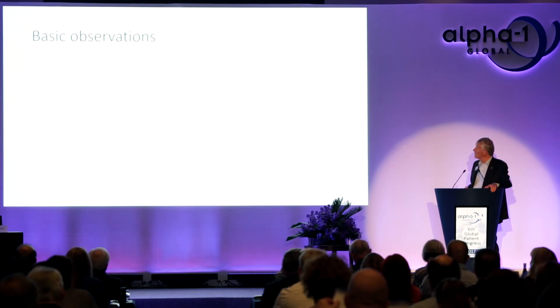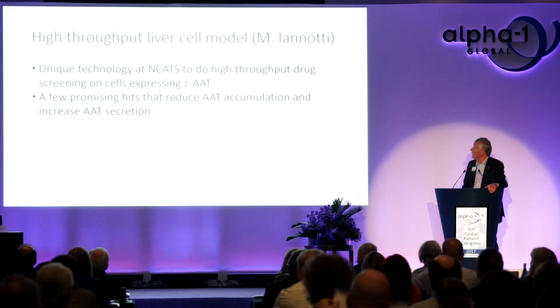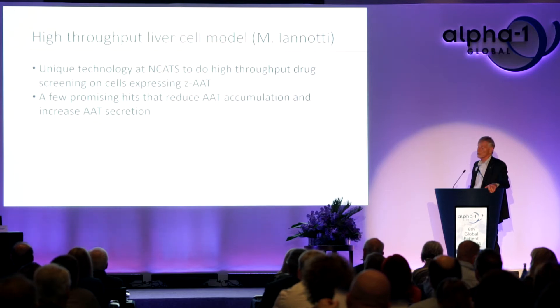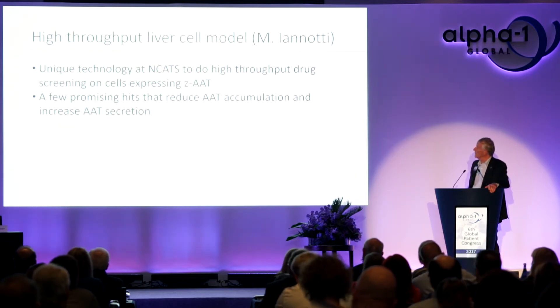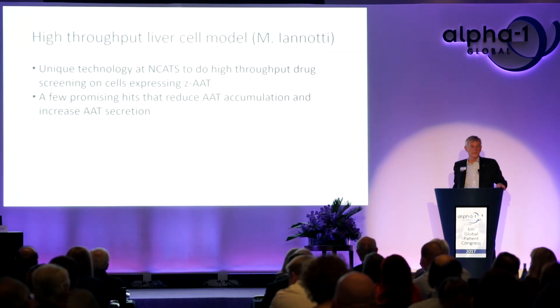The first presentation was made by Mike Iannotti, who talked about a high-throughput liver cell model — a unique technology available at NCATS, the National Center for Advanced Translational Science at the NIH. He developed a cell system that can tell us whether alpha-1 antitrypsin, the Z protein, accumulates in cells or gets secreted out, and allows running many different chemicals through to find beneficial effects.